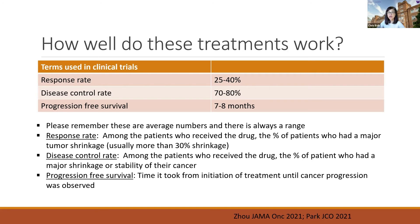The next term used a lot is disease control rate. That asks: among the patients who received the drug, what percentage had a major shrinkage or stability of their cancer? That number is around 70 to 80 percent. So the majority of patients who receive the drug can either have tumor shrinkage or stability of their cancer. Having stability of cancer is also a very good outcome, especially if that lasts for a long time.